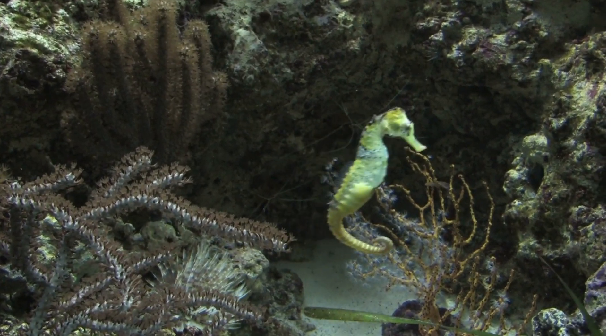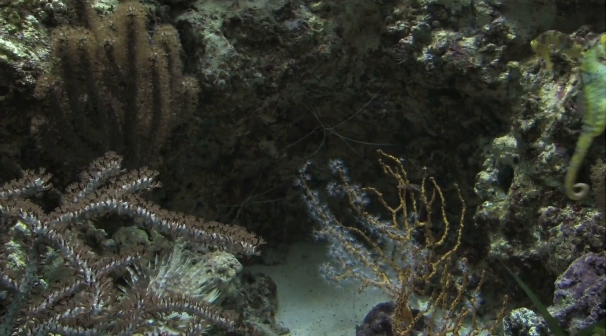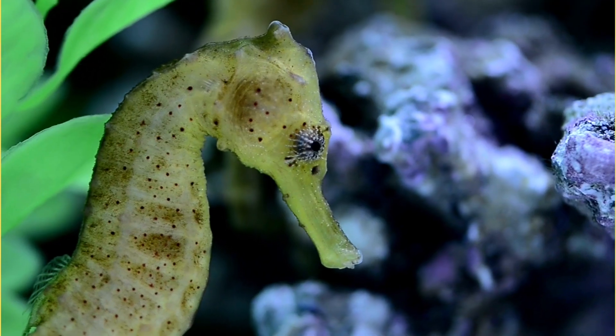What animal is this? If you guessed seahorse, you're right. Seahorses are called seahorses because their head looks just like a horse's head.